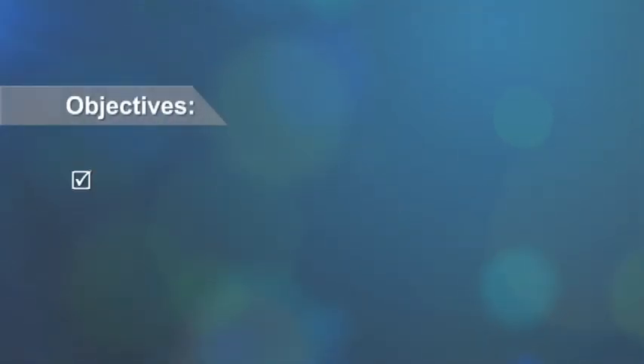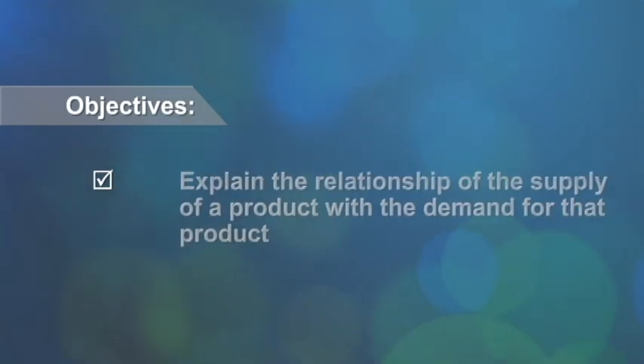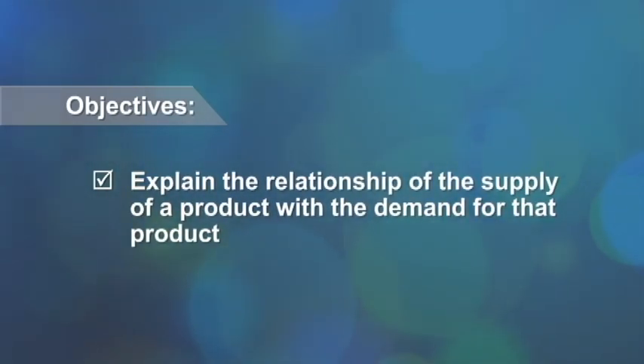After this lesson, you should be able to interview market vendors or furniture shop dealers about prices of the goods they sell, and explain the relationship of the supply of a product with the demand for that product.